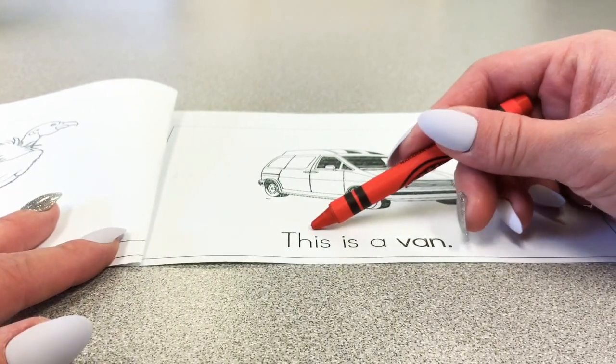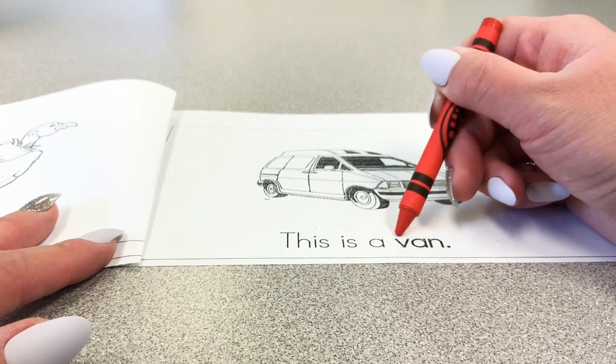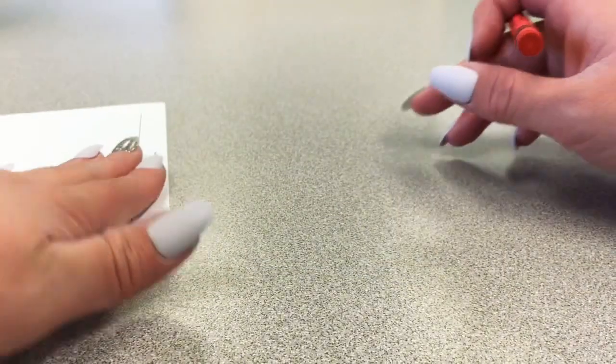The next sentence says this is a v-v-van. And if you think van begins with the letter V, circle the letter V.